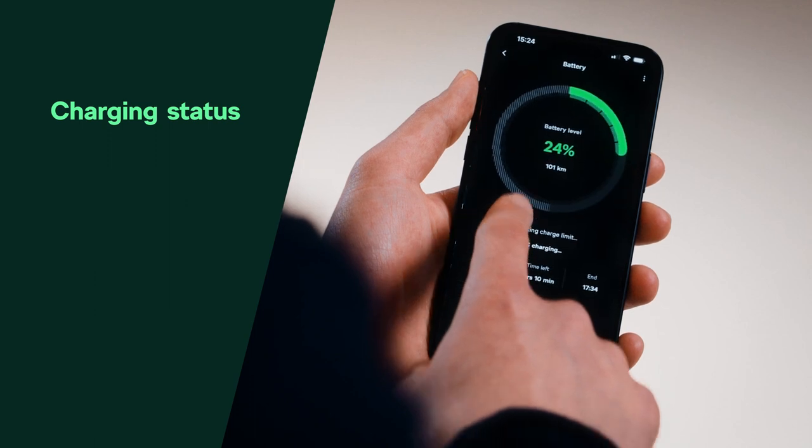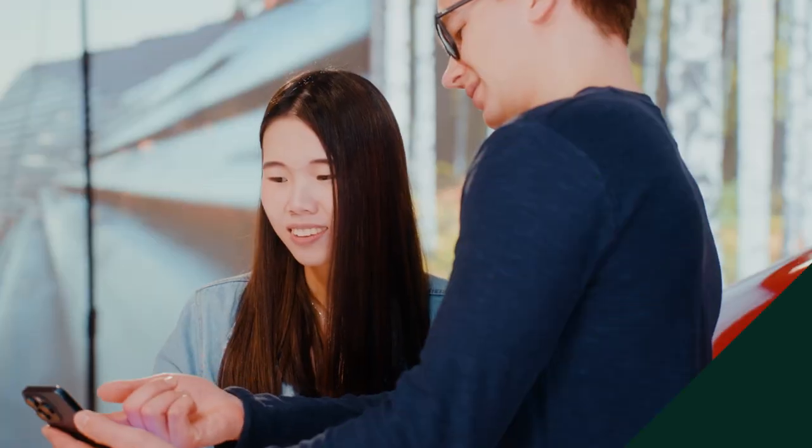Just plugged in? Instantly see how long until your car's powered up and ready to roll, whether you're grabbing a quick coffee or catching up on shopping.